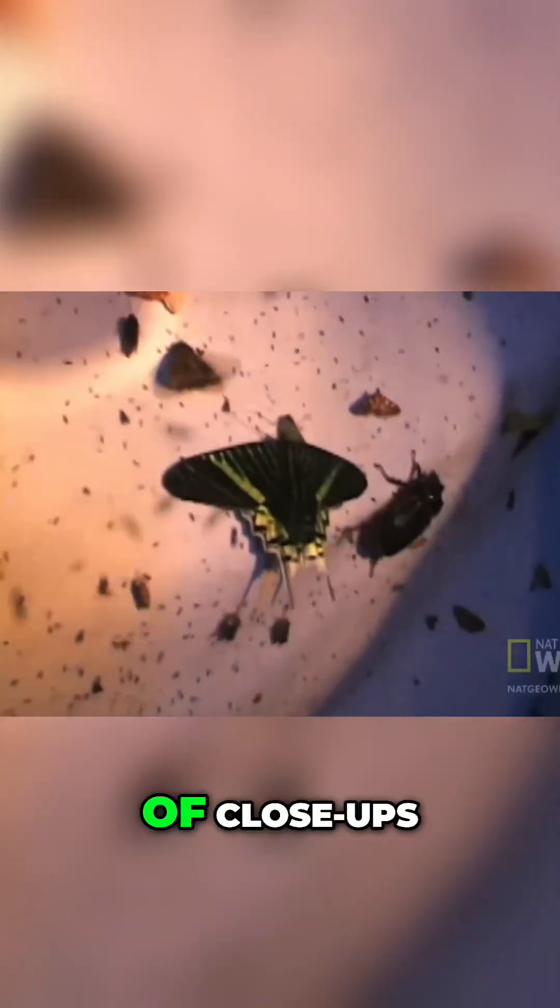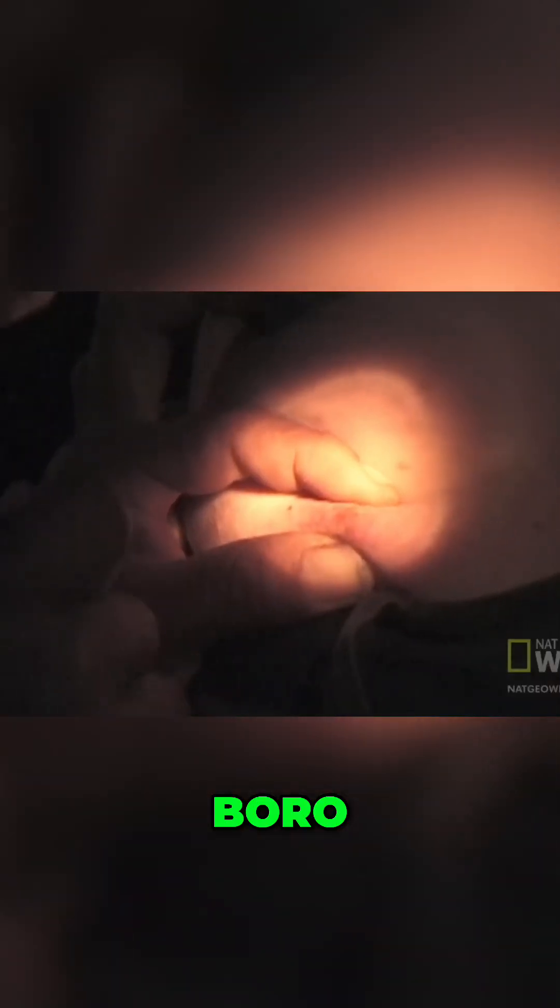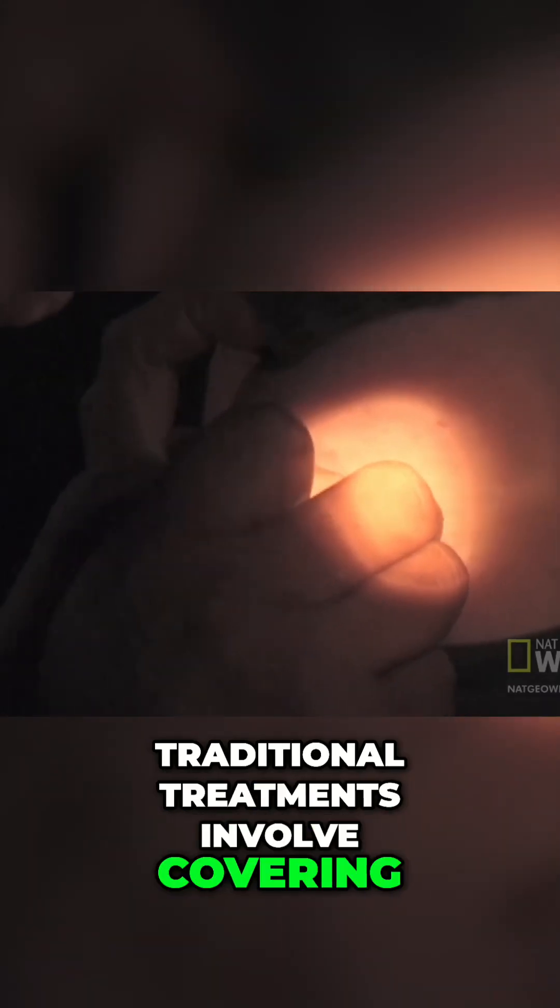He shot a lot of close-ups, but he never thought he'd be this close. Traditional treatments involve covering up the larva's breathing hole so its head emerges, then grabbing it and pulling it out.